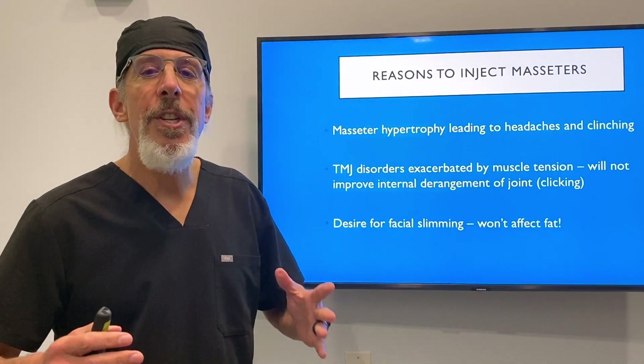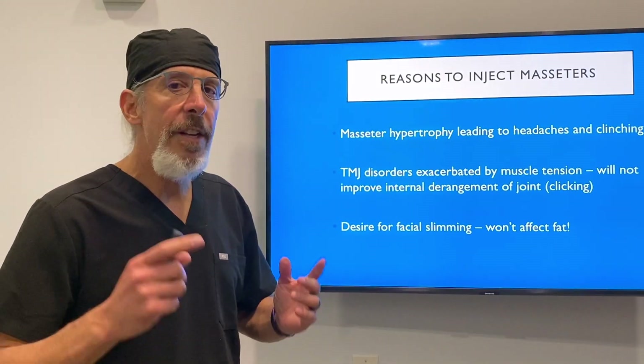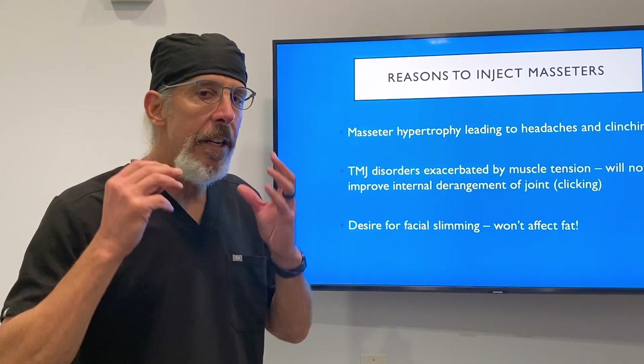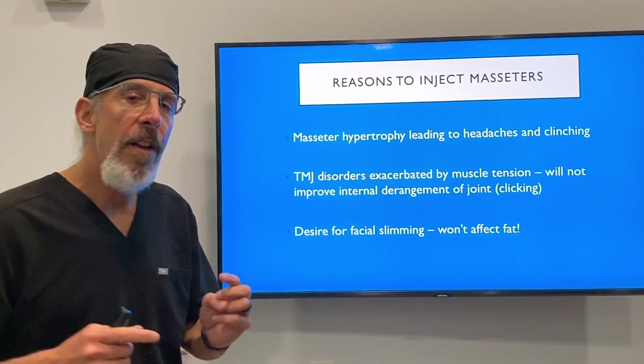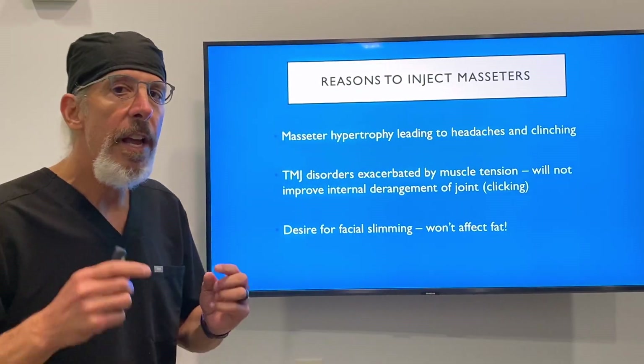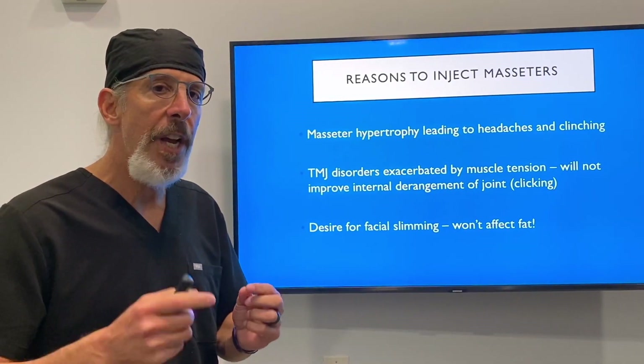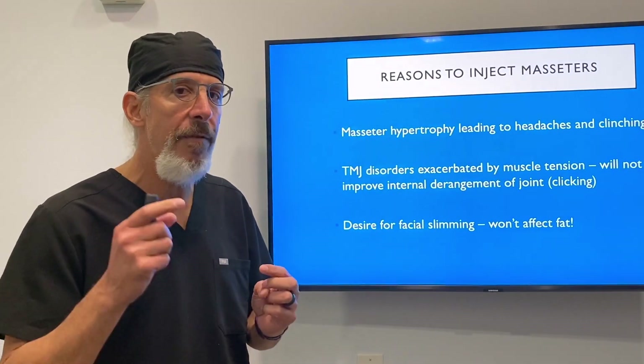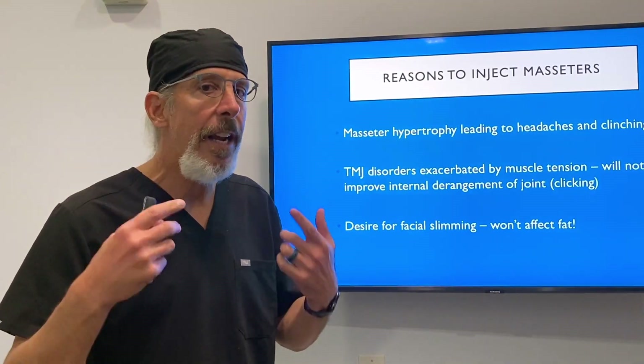There are three reasons to inject masseters. One is you inject masseters because they're hypertrophied and are leading to clenching and bruxism. Number two, if you have TMJ disorders, it can relieve some of the TMJ discomfort, but it won't improve the internal derangement of the TMJ, which is a lot of clicking and popping.